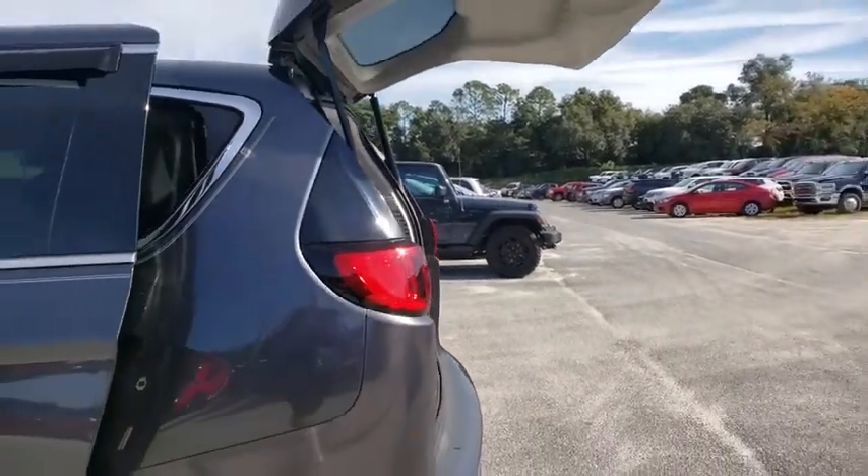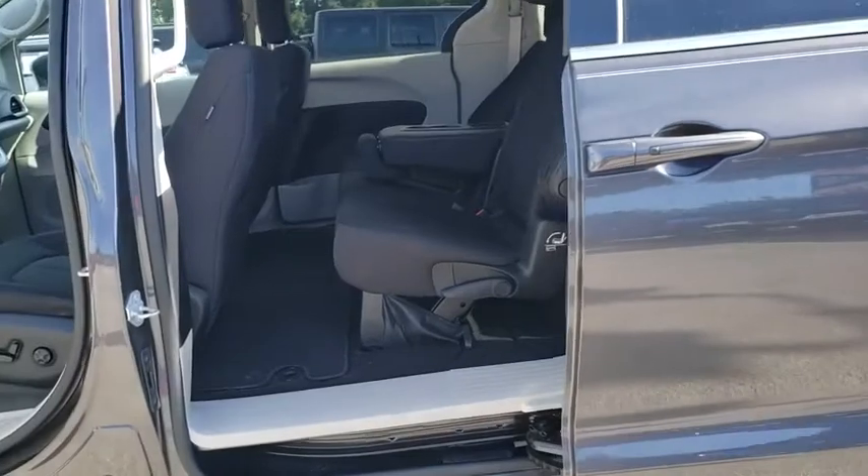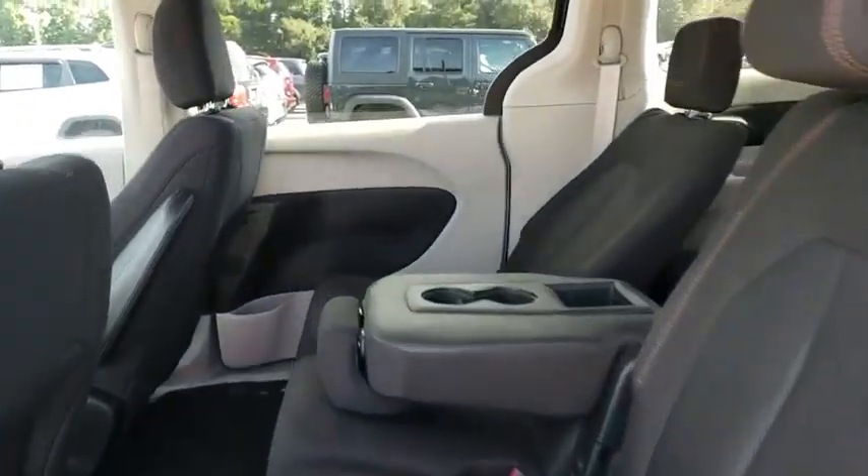Back-up camera, keyless entry, power liftgate, steering wheel audio controls, traction control, stability control, anti-lock braking system, Bluetooth.